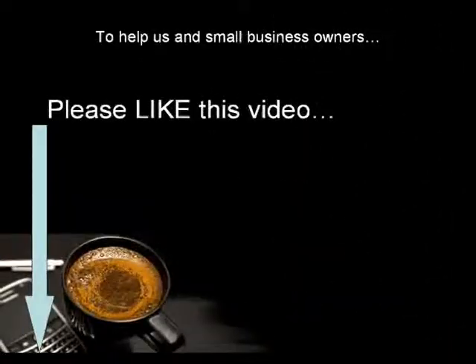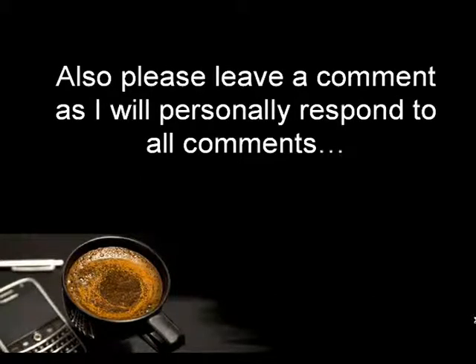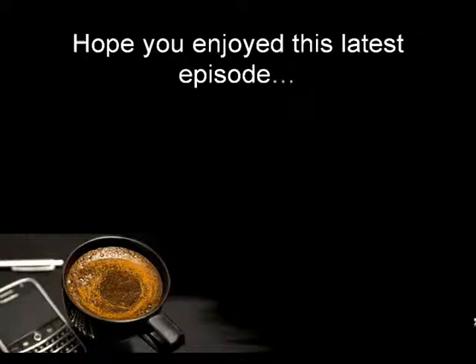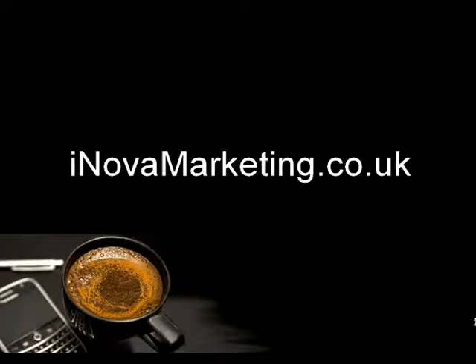This brings us to the end of this latest roundup of the best mobile marketing tips, strategies and news from around the web. Please be so kind as to help us and small business owners by liking this video. You could also share this video, and I would love you to leave a comment as I will personally respond to all comments below. If you have any further questions or need help with your mobile marketing for your small business, please visit inofarmarketing.co.uk. I hope you enjoyed this latest episode and hopefully see you soon on the next one. Thank you, bye.